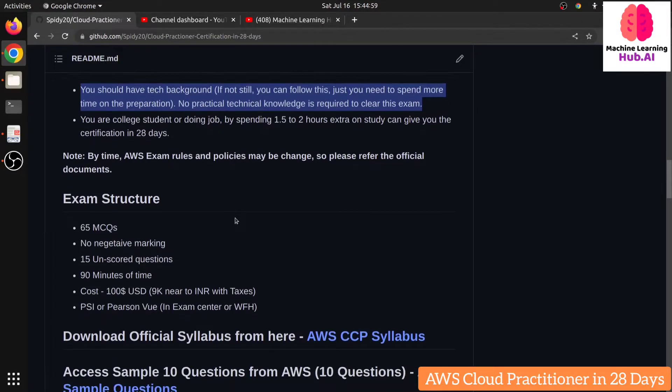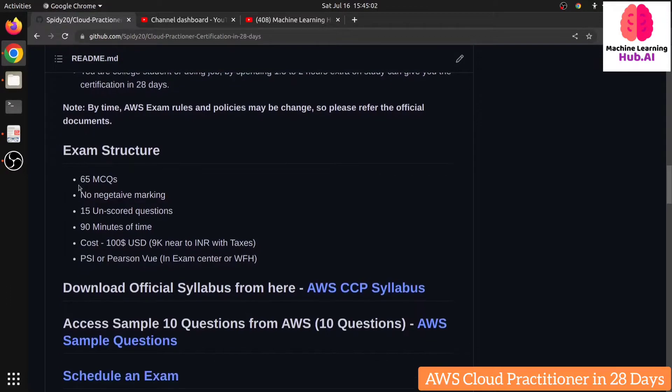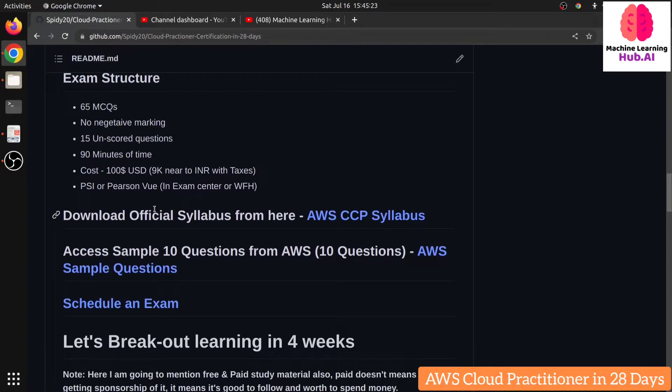Let me mention the exam structure. There will be 65 MCQs with no negative marking, and 15 of those are unscored questions. You get 90 minutes, and the cost is 100 USD — around 9,500 rupees in Indian currency. There are two ways to take the exam: Pearson VUE or PSI, both third-party partners associated with AWS. You can go to an exam center or take it from home, but it is a strictly proctored exam — do not try to copy from the internet, or your exam will be cancelled.